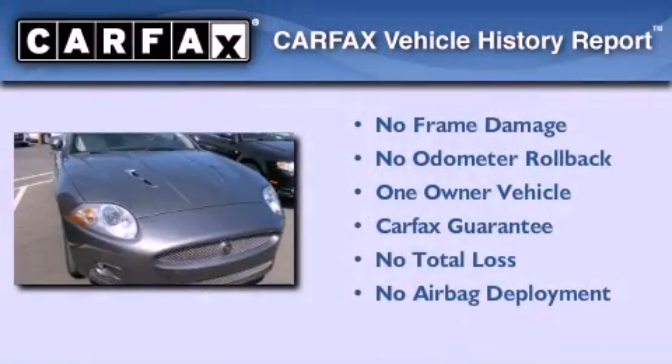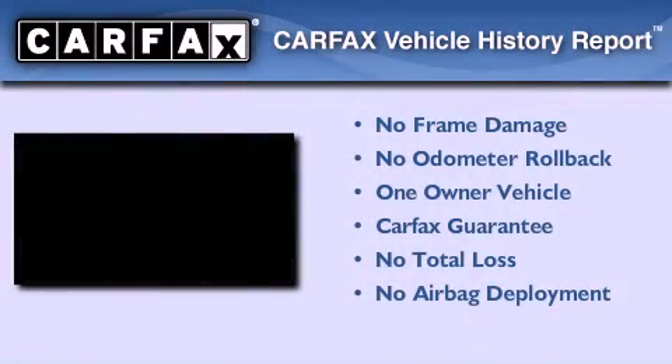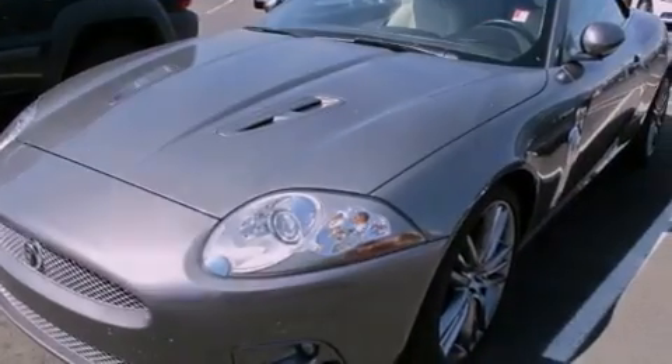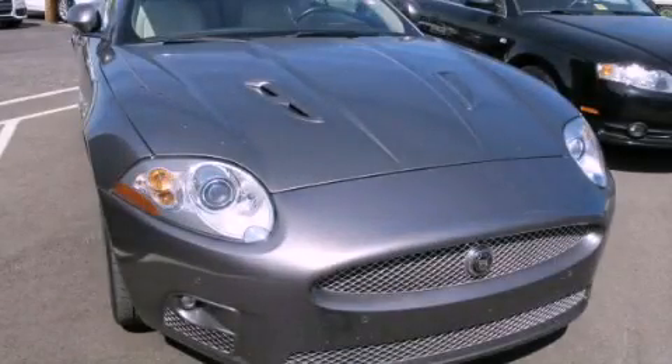This Jaguar has had only one owner and it qualifies for the Carfax buyback guarantee. Call now to find out how you can own this breathtaking automobile.